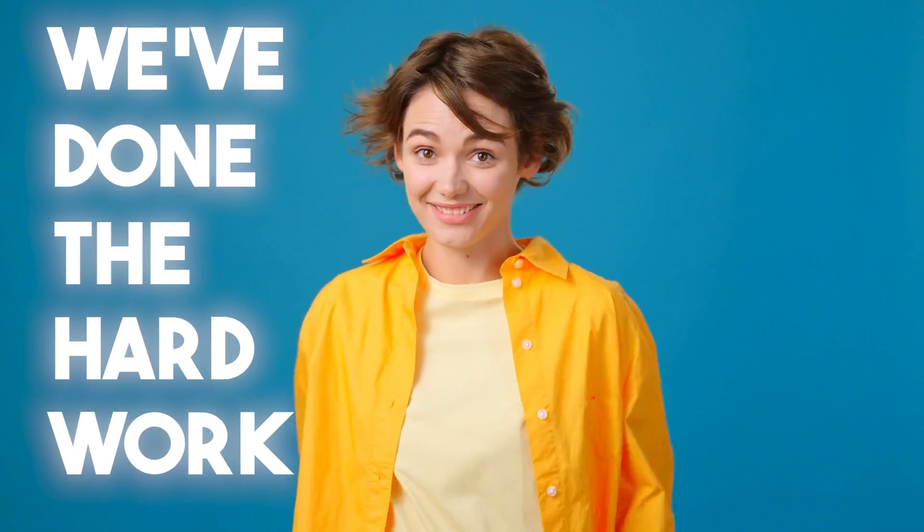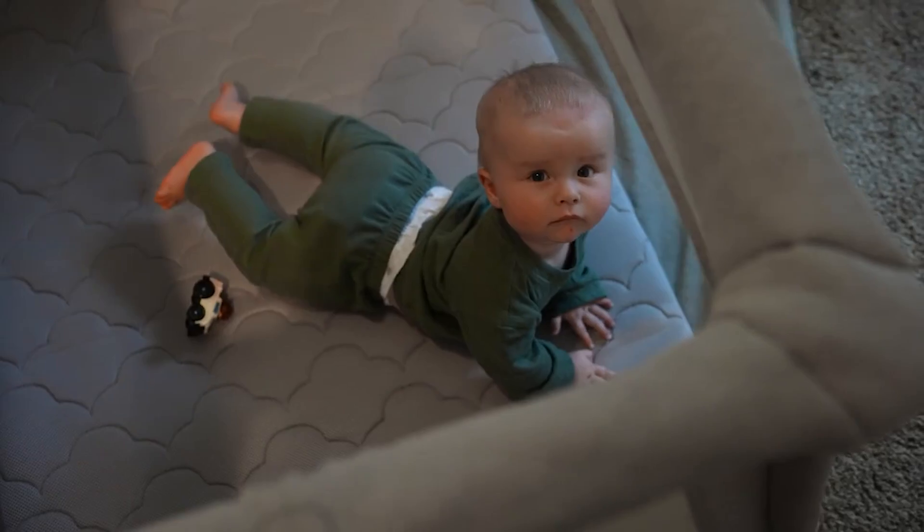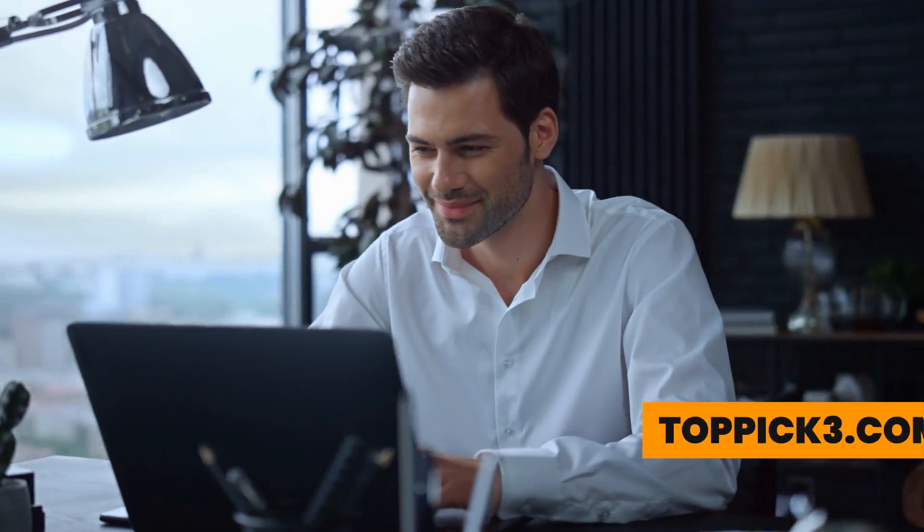Remember, we've done the hard work, sifting deep into the research so you don't have to waste time on subpar products. For more product info, check the affiliate links below or our website, toppick3.com. Thanks for watching.